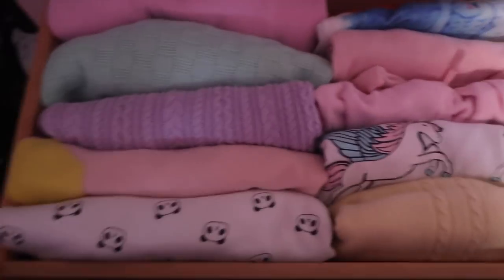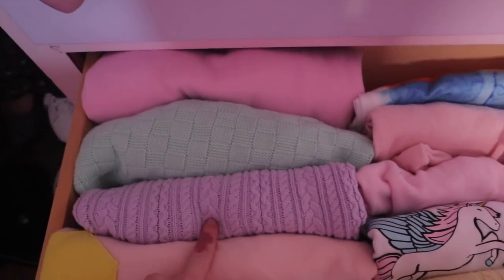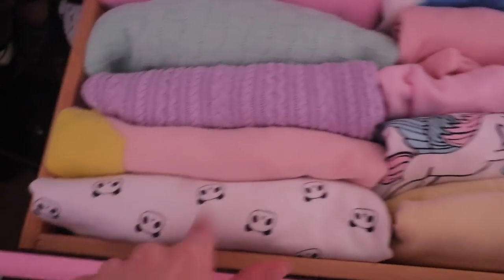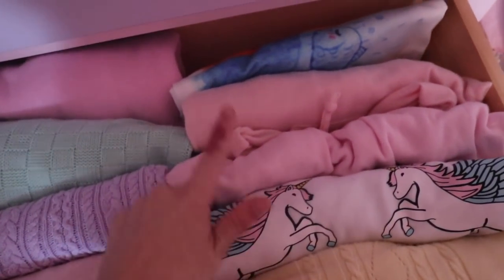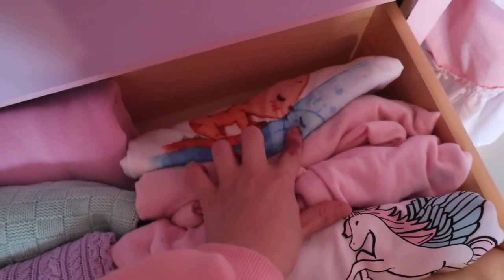The third drawer has all my sweaters — pink, mint, pastel lavender, color block panda, yellow pegasus, some plain ones, and an Amazon one with a fish kissing a kitty, which is adorable.